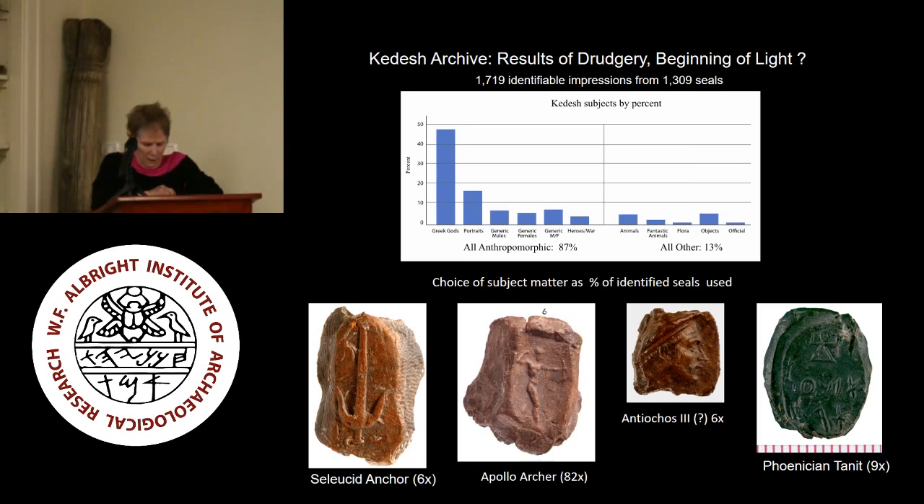The photographs here show impressions from a selection of seals used more than once at Kadesh. Our Seleucid anchor was used six times; our archer Apollo — the misidentified Anadyomene — is our most frequent, used 82 times; a portrait of one of the Seleucids, six times; the Phoenician Tanit, nine times. None of them enormous numbers. The owner of the Apollo Archer Seal, with his 82 iterations, was clearly an important person in record keeping at Kadesh. What might these numbers tell us about the nature of the Kadesh archive — the identities and numbers of people using it and the types of documents stored there?